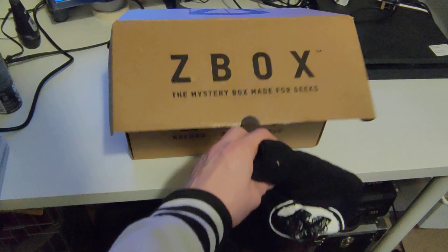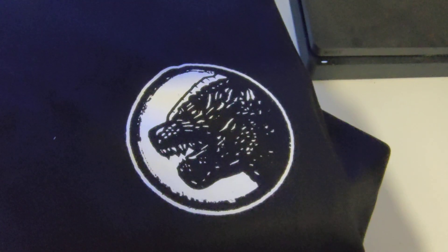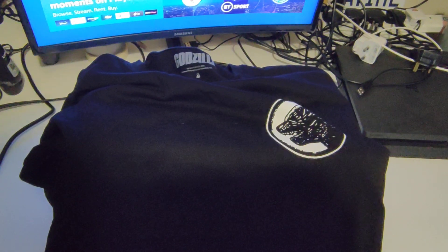It feels like a t-shirt — and let's see what is on said t-shirt. As you can already see, that is a Godzilla t-shirt, so I'm guessing that's to do with the new movie. Nope, just Godzilla. But yeah, I've been into these monster movies quite a lot recently, so that's quite a nice touch.